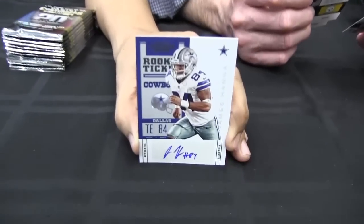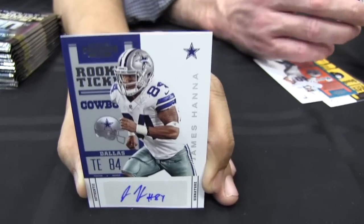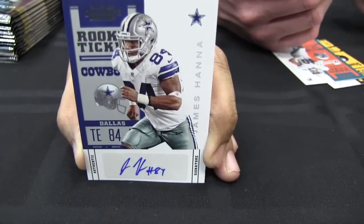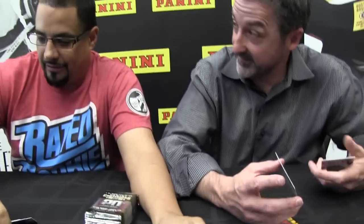Well, maybe we'll keep plugging along and see what you got. James Hanna, Rookie Ticket. You know where he's from? Flower Mound. He played at Oklahoma. You know where I live? Flower Mound. You know where Chris Reed, the guy behind the camera, lives? Flower Mound. You know where Tone Stakes over at Acquisitions lives? Flower Mound.